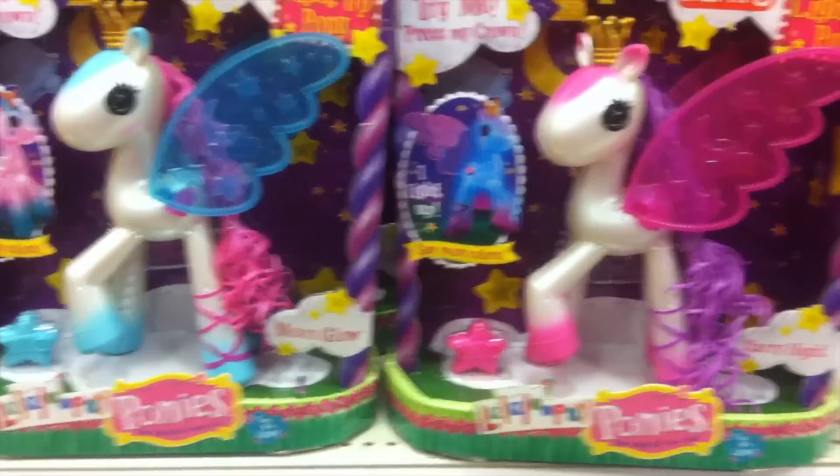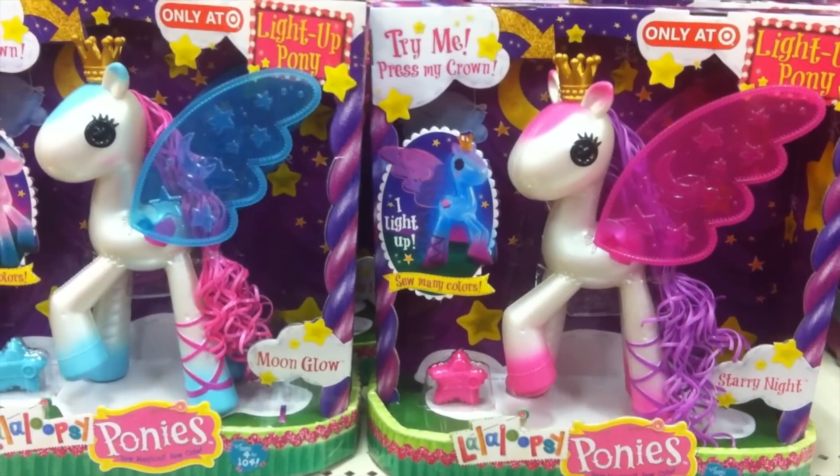There's the new ponies — Moon Glow and Starry Night. Thanks for watching.